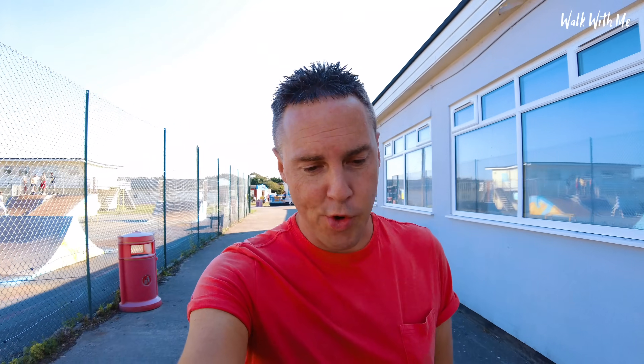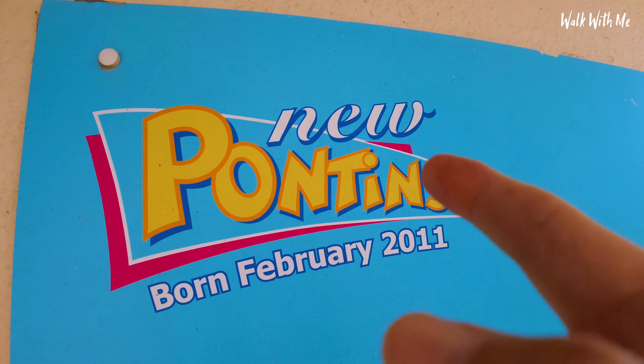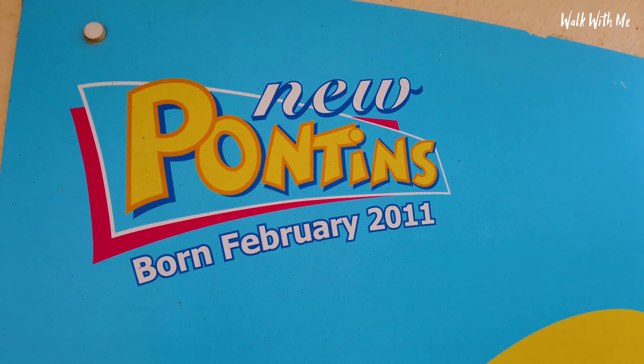I just spoke to someone else who's here on holiday and they complained about their room. When they went to reception they were basically told, 'Well, it's somewhere to lay your head down.' I keep seeing this sign everywhere — 'new.' Maybe it was new back in 2011.